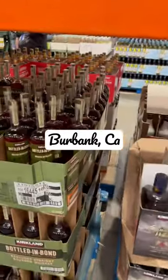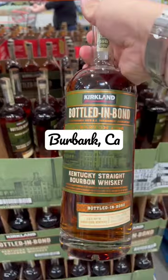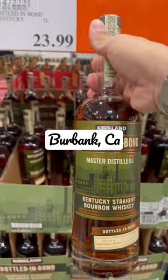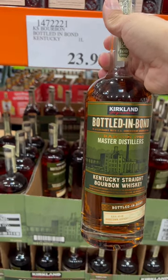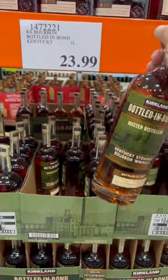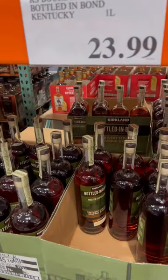We are at Costco Burbank. They got the Costco Kirkland Barton's 1792 bottle in blonde. It's the middle level, not the single barrel, which is probably the best one. But for $23.99, that is a hell of a deal.